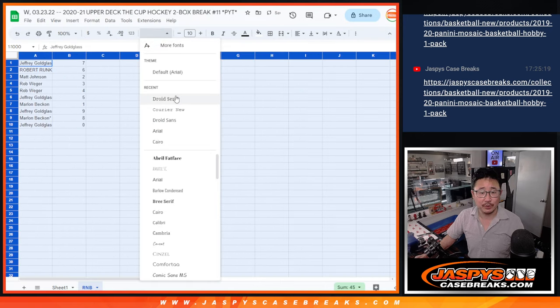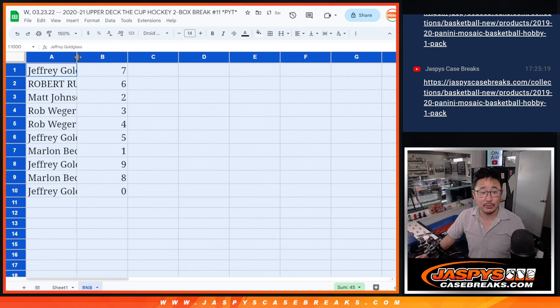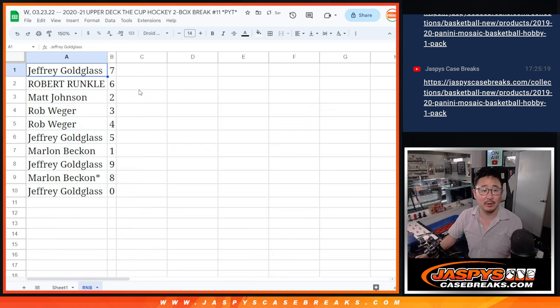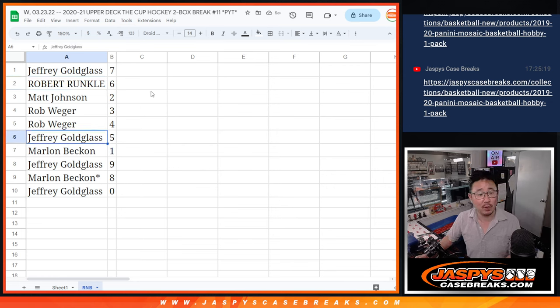Remember, zero gets any and all redemptions for those 15 teams, including one-of-one redemptions — a rare occurrence though. Jeff with seven, Robert with six, Matt with two, Rob with three and four, Jeff with five, Marlon with one, Jeff with nine, Marlon with eight, and Jeffrey with zero.